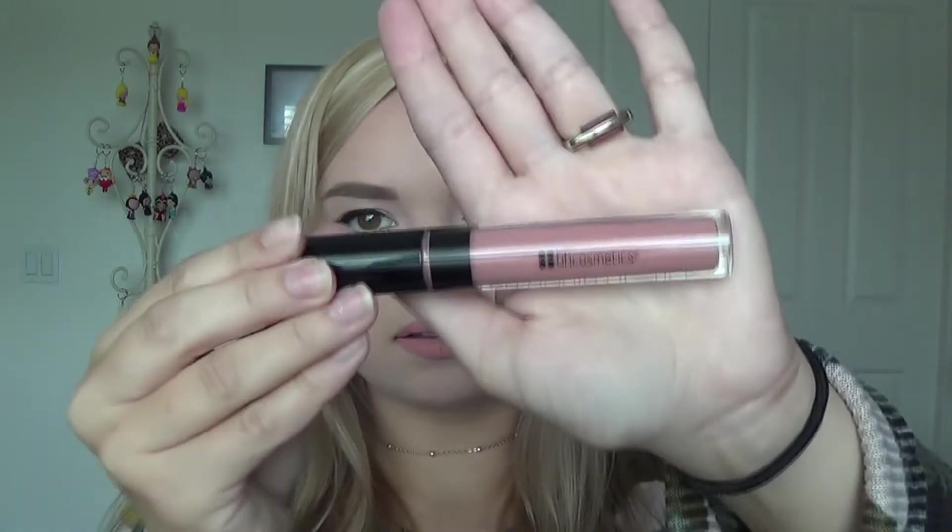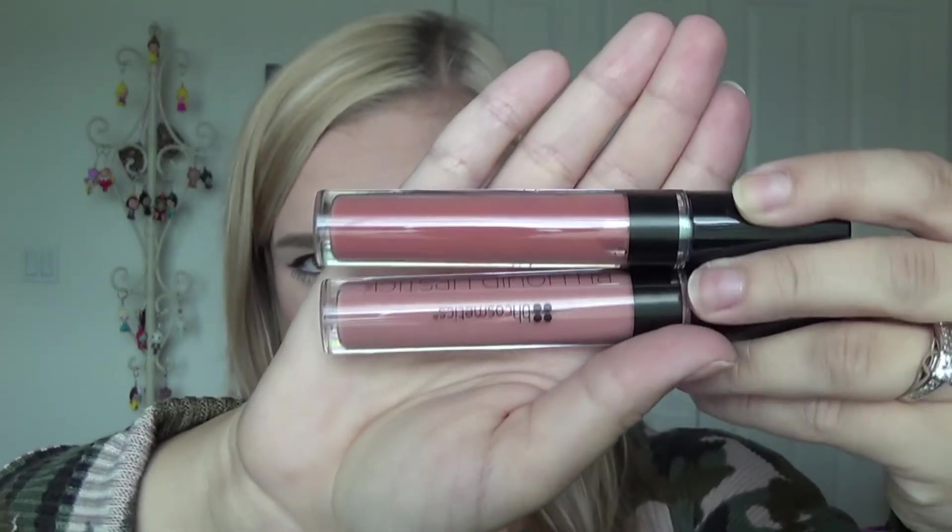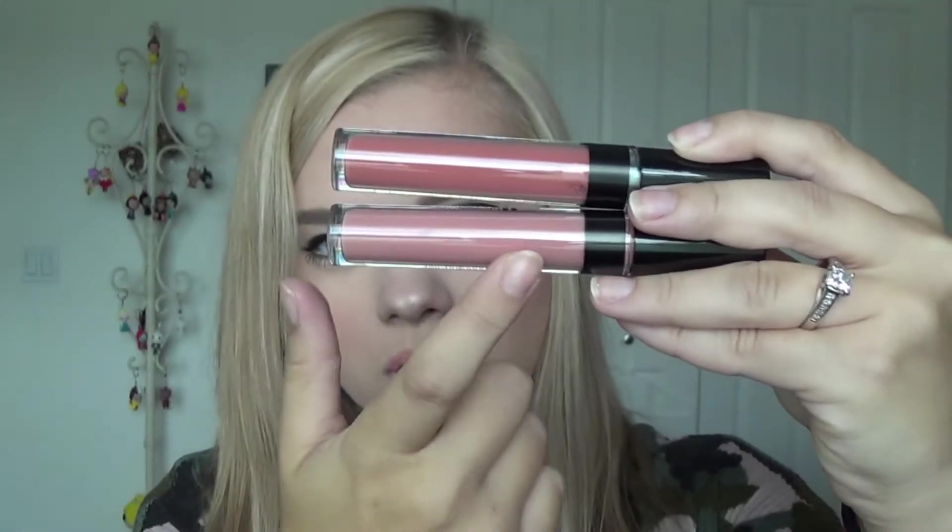The first liquid lipstick is Sorbet, which I'm actually wearing on my lips right now. It's a light peachy-pink color that fits the name. Some people have said it doesn't look flattering on me, but I love it so I don't really care. The second shade is Serena — comparing them side by side, they look more different on camera than in real life. Serena is a more pinky shade, while Sorbet has a slightly more nude tone.